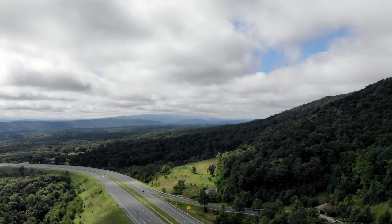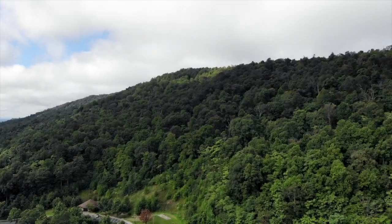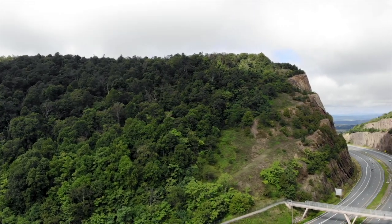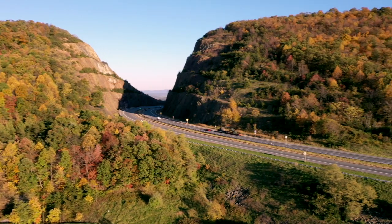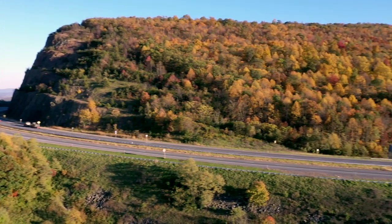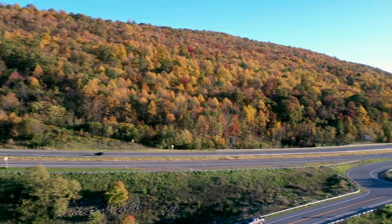As travelers navigate across Western Maryland on Interstate 68, there is an unmistakable skyline just six miles west of Hancock. It is the Sideling Hill Road Cut — a large passage through the mountain that carries travelers on Interstate 68 east and west between the city of Cumberland and the town of Hancock.